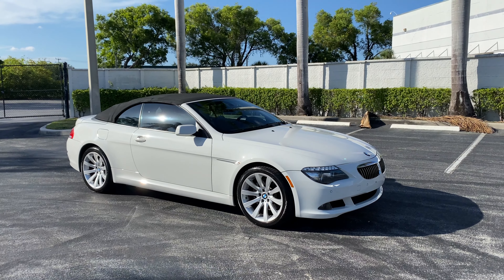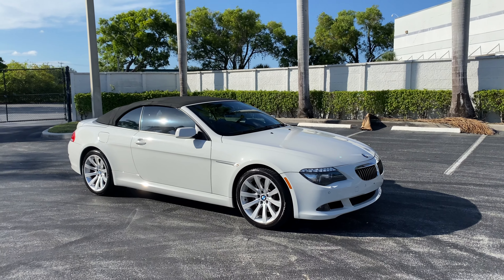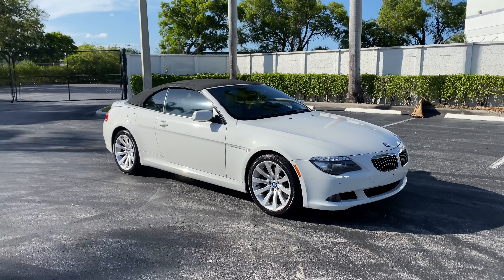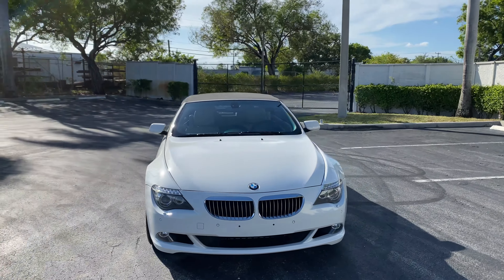This is Brett with Motorsport Dynamics International. We're looking at a 2010 BMW 650i convertible. This vehicle has only 48,000 miles, with an alpine white exterior and tan leather interior.